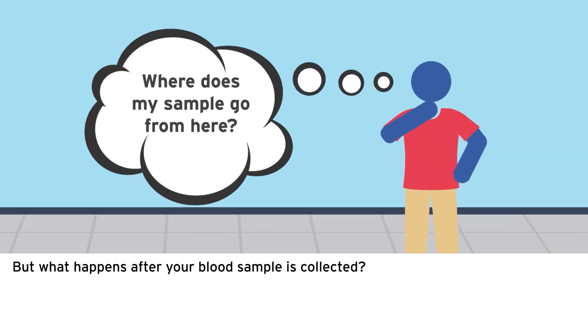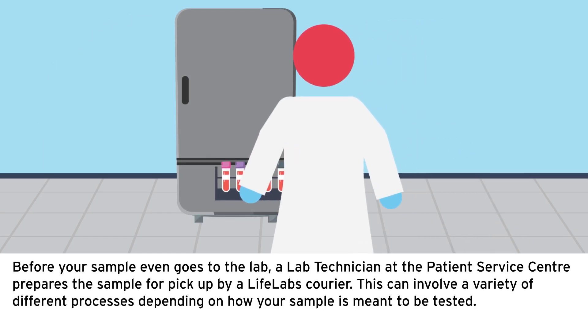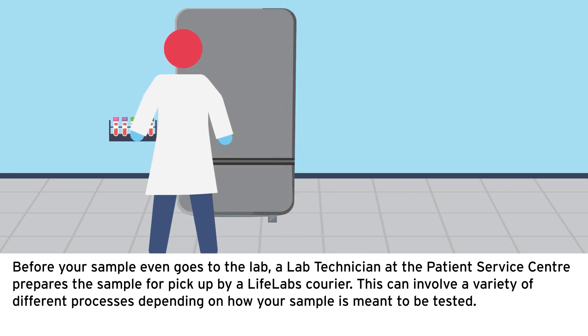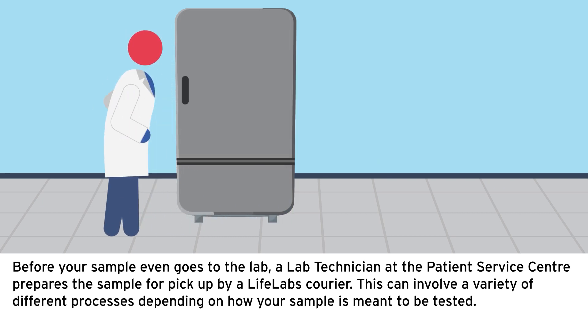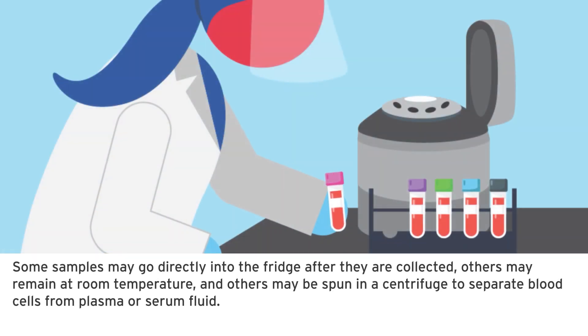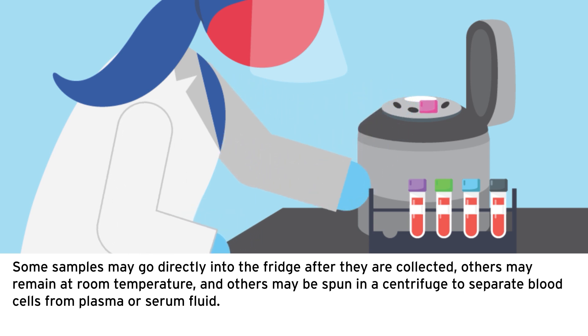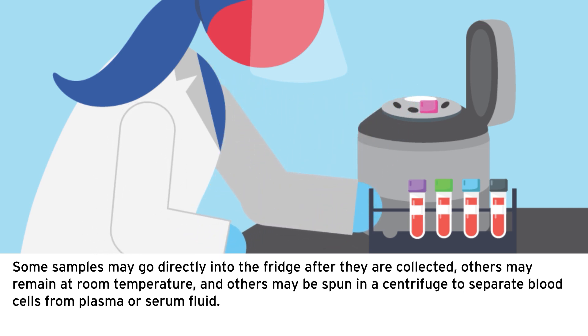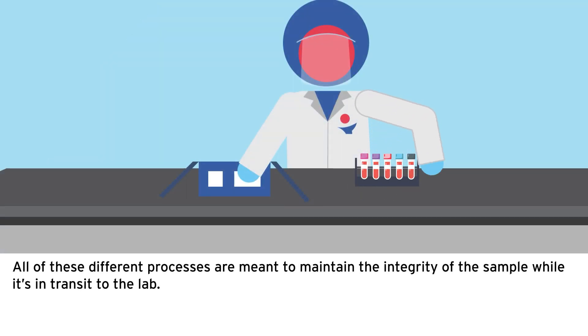But what happens after your blood sample is collected? Before your sample even goes to the lab, a lab technician at the patient service center prepares the sample for pickup by a LifeLabs courier. Some samples may go directly into the fridge, others may remain at room temperature, and others may be spun in a centrifuge to separate blood cells from plasma or serum fluid. All of these processes are meant to maintain the integrity of the sample while it's in transit to the lab.